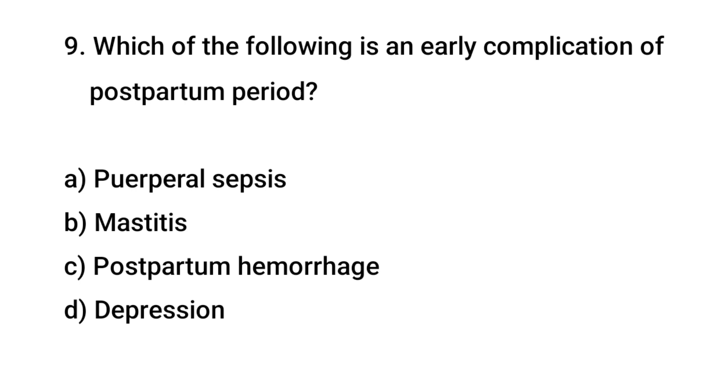Question No. 9: Which of the following is an early complication of the postpartum period? The right answer is C: Postpartum hemorrhage.